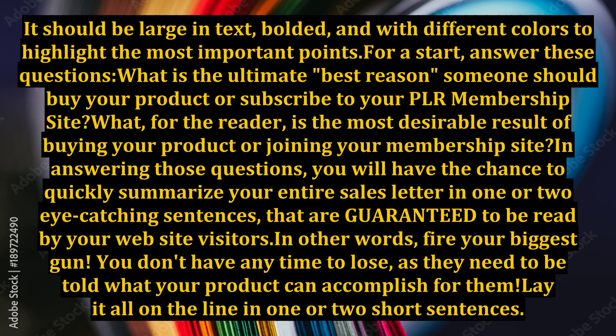For a start, answer these questions: What is the ultimate best reason someone should buy your product or subscribe to your PLR membership site? What, for the reader, is the most desirable result of buying your product or joining your membership site? In answering those questions, you will have the chance to quickly summarize your entire sales letter in one or two eye-catching sentences that are guaranteed to be read by your website visitors.